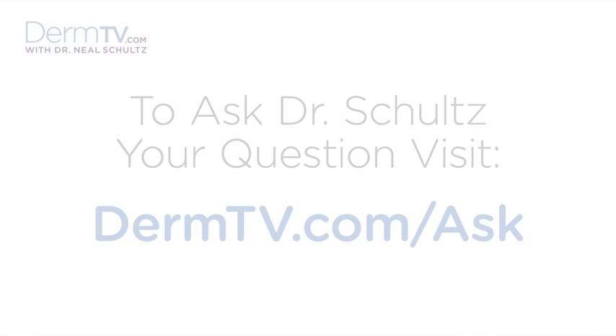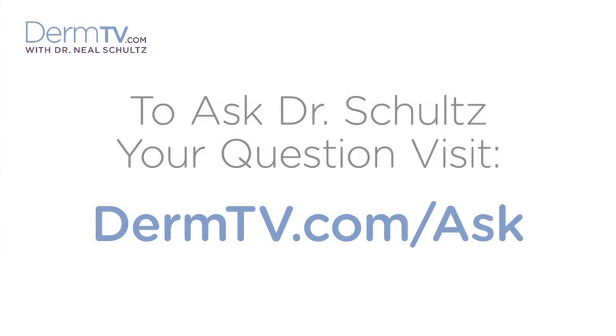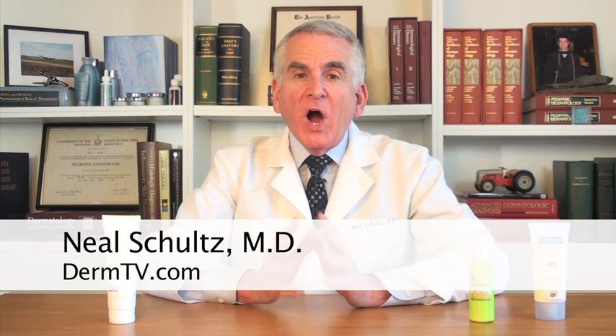Hello, I'm Dr. Neal Schultz and welcome to DermTV. A very common but unimportant misconception is that sunscreen and sunblock are the same, but they're really not. The reason I said it's an unimportant misconception is because regardless of whether you're using sunblock or sunscreen, they both have the same ability to protect you from the damaging ultraviolet rays of the sun.